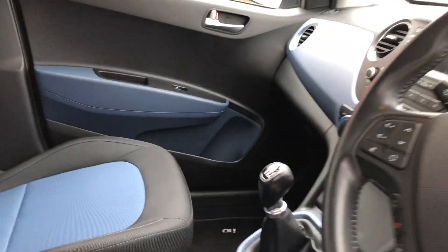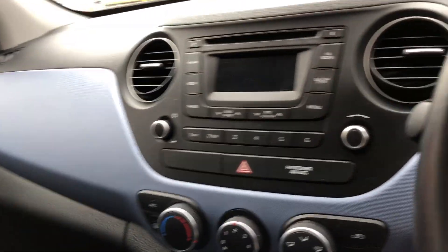Inside we do have a black and blue interior running throughout the car. Very spacious in the back. All four windows are electric and in the front here we've got the black and blue as well.